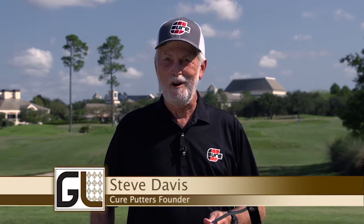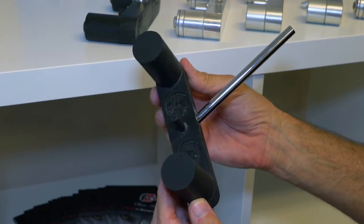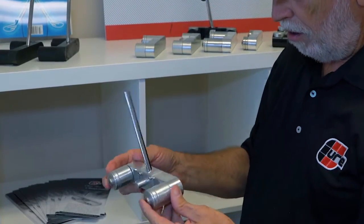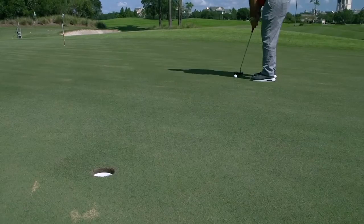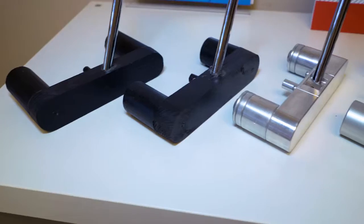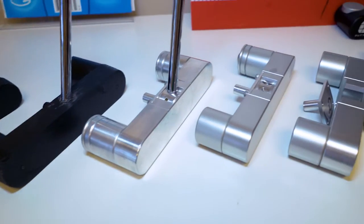The company didn't start as an attempt to start a golf company — the company started accidentally. I designed a putter for myself and wound up with a super high MOI putter that we thought might be valuable to the industry. I'm glad that other people can putt with Cure Putters, but this was a selfish endeavor in the beginning. I was gonna make six putters and keep one for myself. We have a tagline that stuck with the company: the Garage Band Putter Company. It started in my garage a little over three years ago.